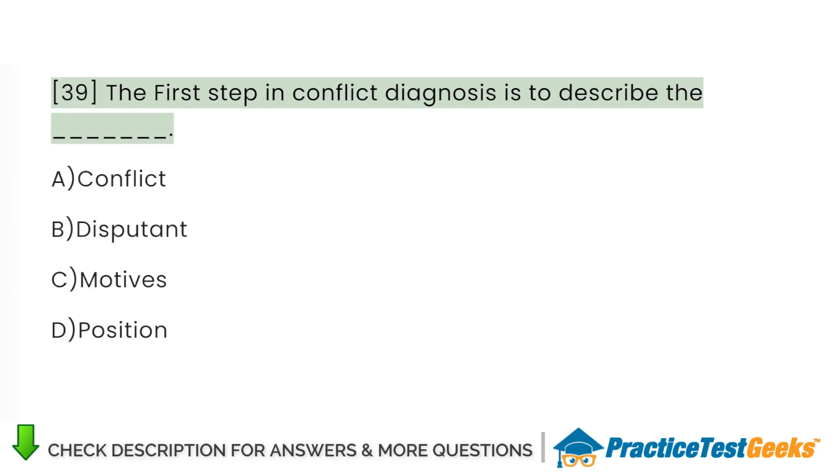The first step in conflict diagnosis is to describe the: A. Conflict. B. Disputant. C. Motives. D. Position.